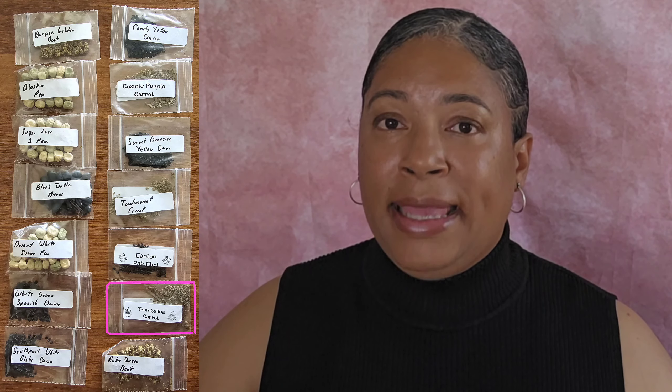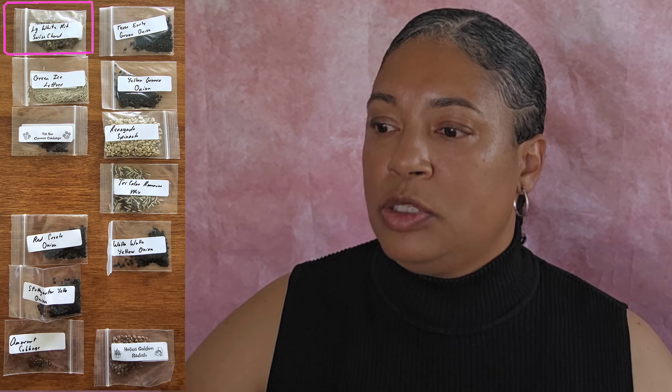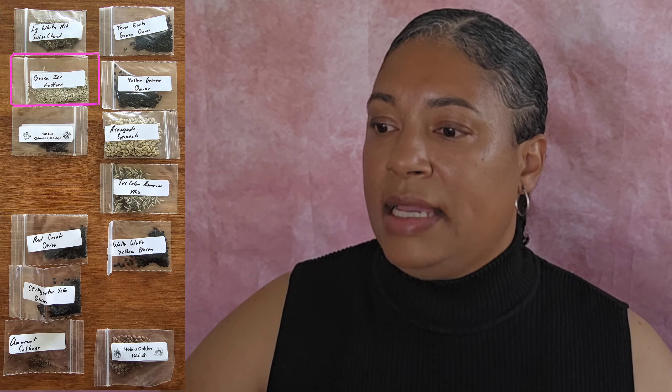Canton Pak Choi Cabbage — I like the different Asian varieties of cabbage, so I bought a few here. I'm gonna try them out and see how well they grow in my zone. Thumbelina Carrot — I got them because they're so cute, and I was probably looking at them at another website that had sold out. I like little small Thumbelina Carrots — I could just eat them raw. I also purchased Ruby Queen Beets, Large White Ribs Swiss Chard, and Green Ice Lettuce.